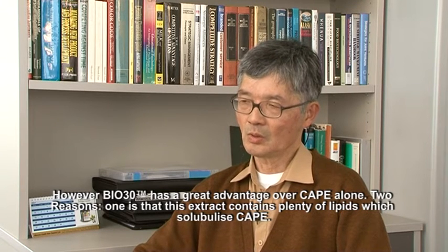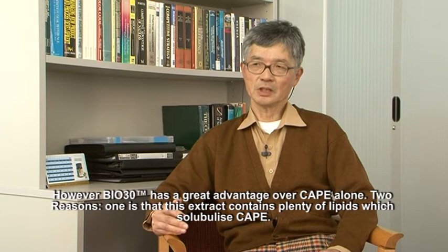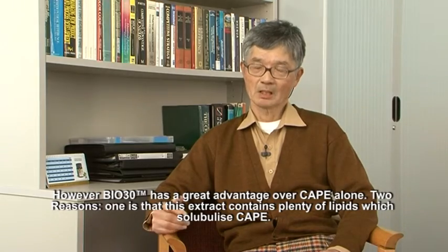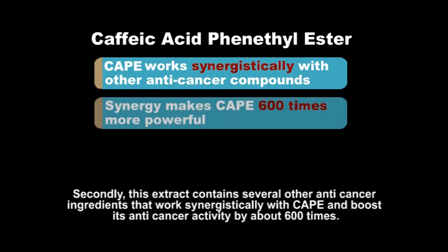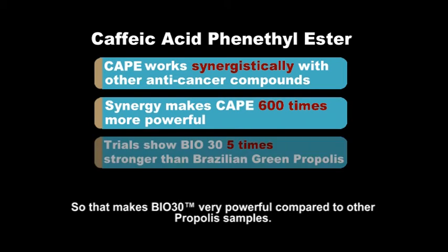However, BIO30 has a great advantage over CAPE alone, for two reasons. One is that this extract contains plenty of lipid which solubilizes CAPE. Secondly, this extract contains several other anti-cancer ingredients which work with CAPE synergistically and boost its anti-cancer activities about 600 times. So that makes BIO30 very powerful compared to other propolis samples.